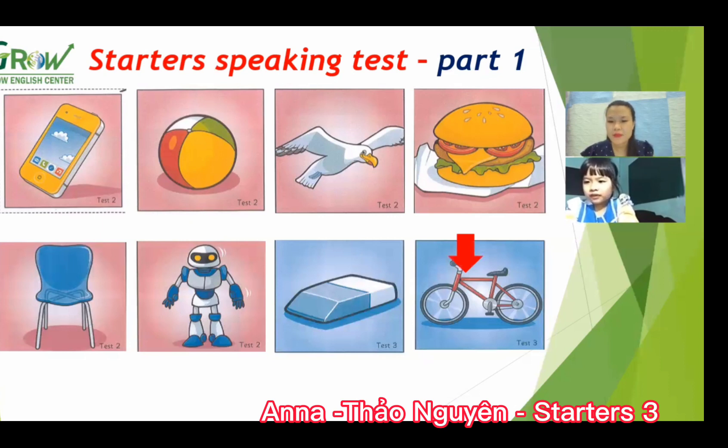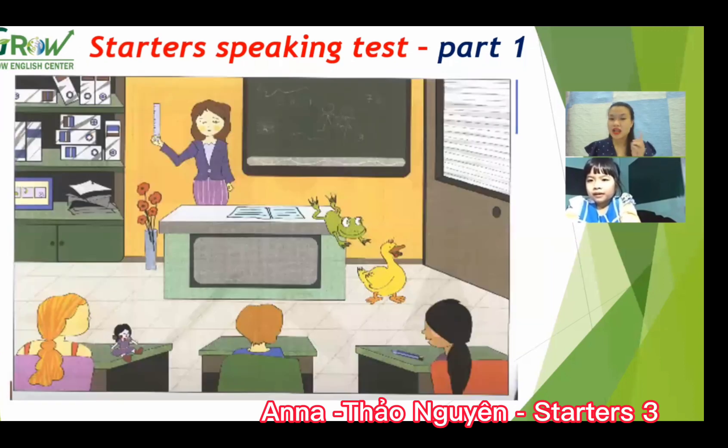Good. What color is the bike? Red and black. Good job! And now let's look at the picture carefully. Can you tell me where is the door?